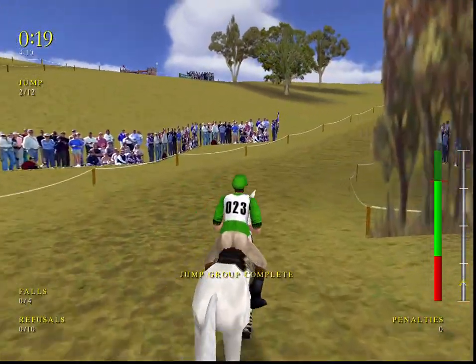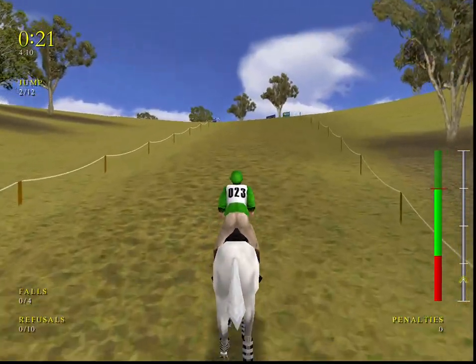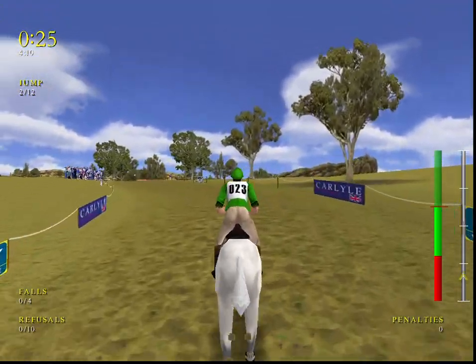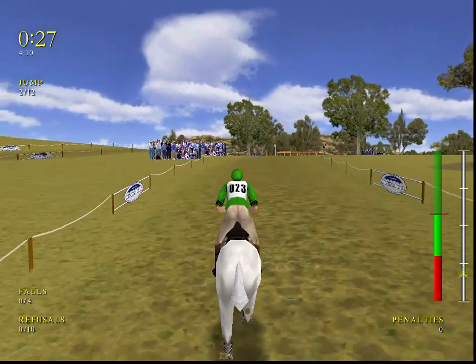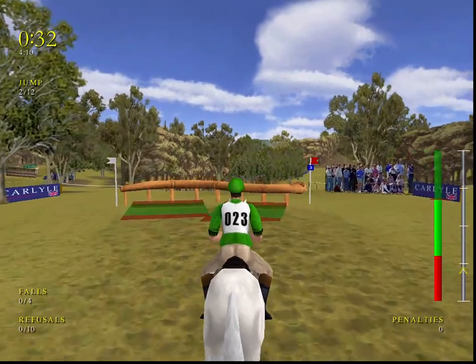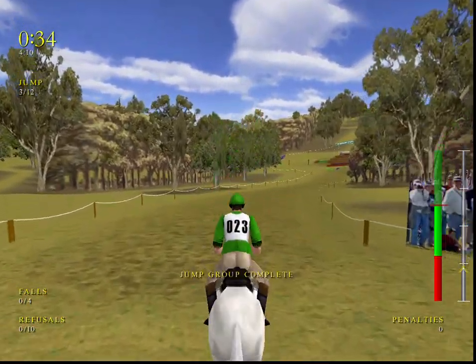This horse is jumping well for him. Coming up to the snake pit. We need to watch the ditch here. Well, he handles that very well.